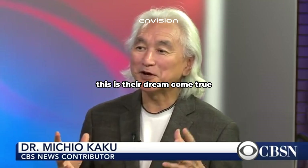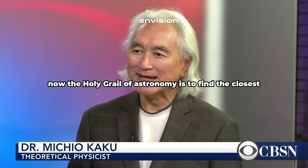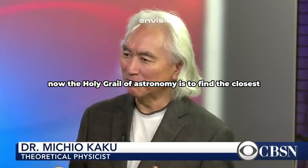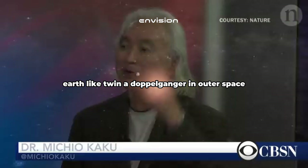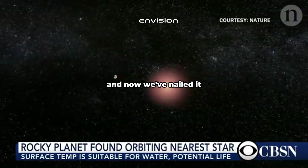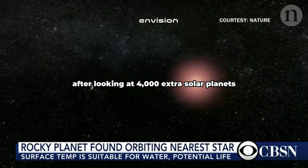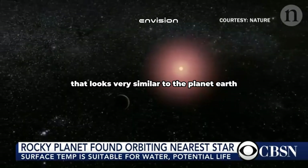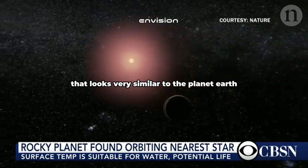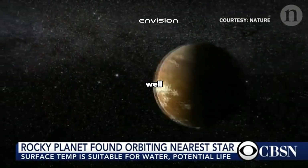This is a game changer because astronomers have hit the jackpot. This is their dream come true — a new chapter in astronomy has opened up. The holy grail of astronomy is to find the closest Earth-like twin, a doppelganger in outer space, and now we've nailed it. After looking at 4,000 extrasolar planets, we finally found the closest one that looks very similar to the planet Earth — we think. Think about that.